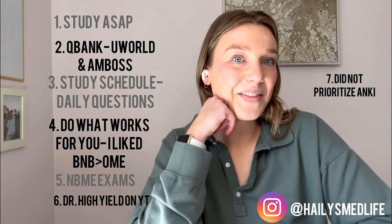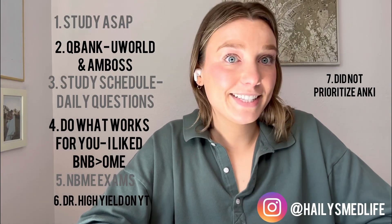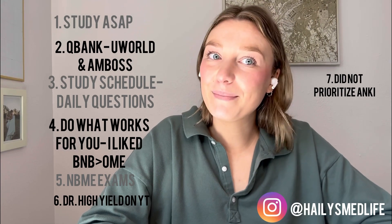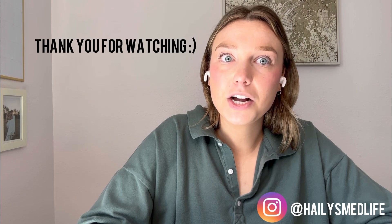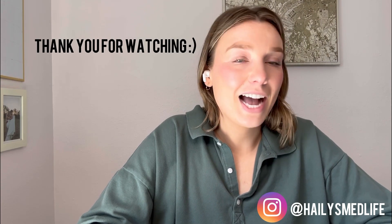So yeah, I hope that helped. If you have any questions about third year, let me know. It's a very weird time, especially since you're basically working a full-time job sometimes and having to go home and study after that. So best of luck — thanks!